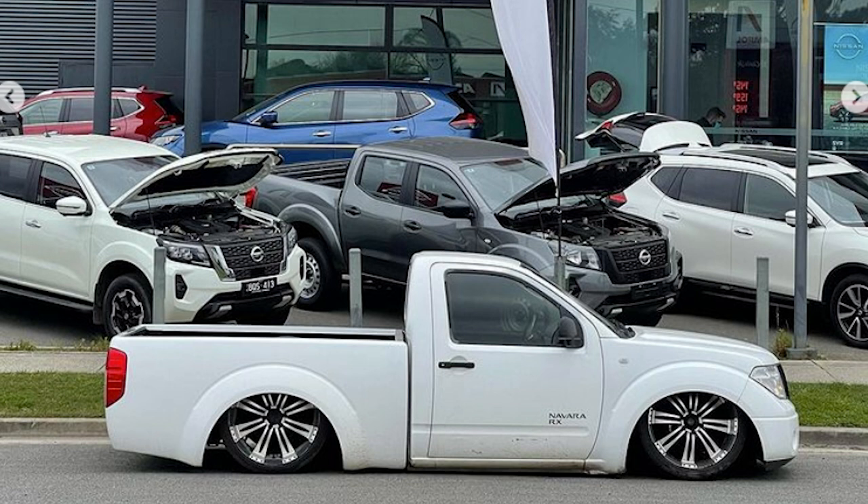Tom has outdone himself on this. He has a bagged Nissan D40 shorty — you don't see these every day, and not many people build these. This one's unique. It's got a little bit of a secret underneath the bonnet: it's got a Barra. It's a non-turbo Barra, but it's still cool. It's got potential to do a lot more with it. People should build this more often — it's absolutely killer.